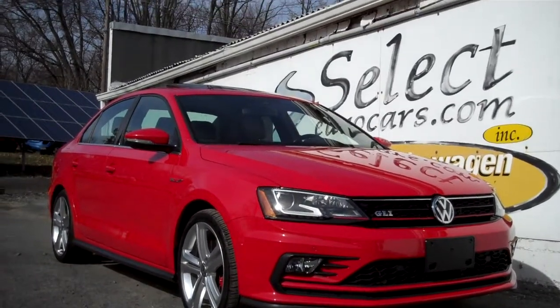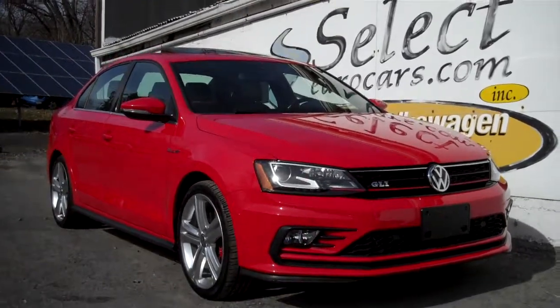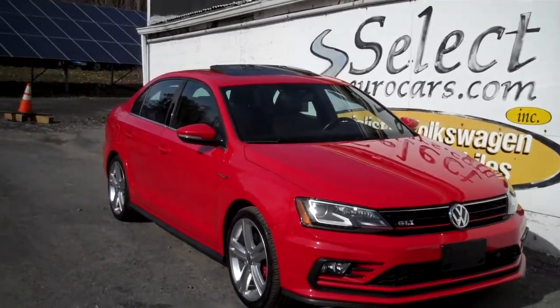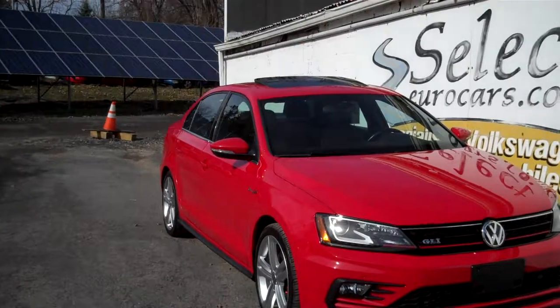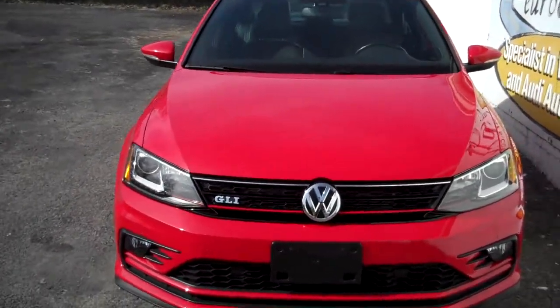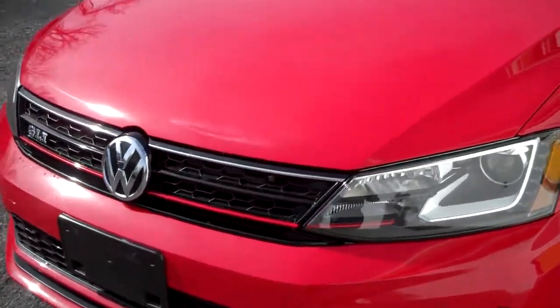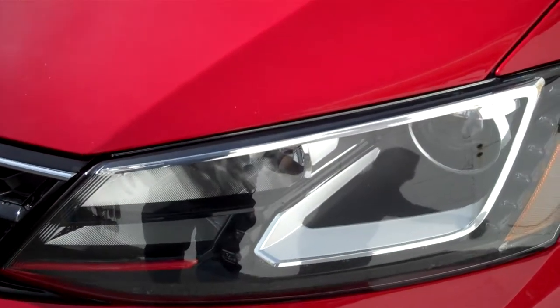Low mileage and loaded 2016 GLI — they used to call them Jetta GLI, but they wanted to make that GLI stand out because this is the top of the line, all the finest trim, all the fixings. New sticker was like $30,000, makes a whole lot of sense to purchase it.